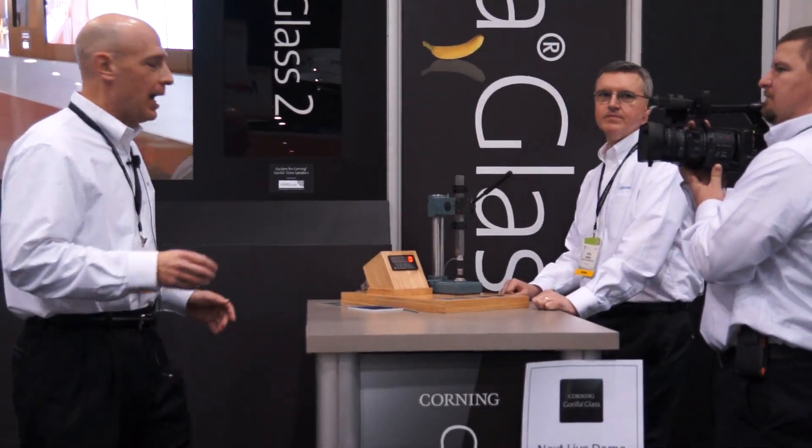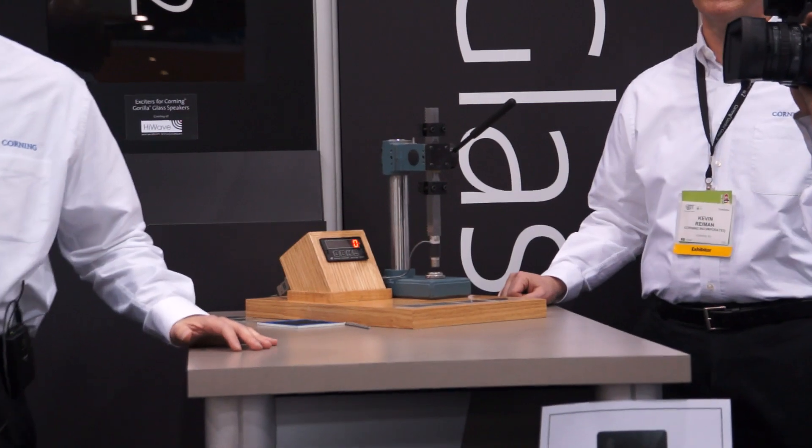Let's take a look at a quick demonstration. I need a volunteer — I need a strong volunteer.